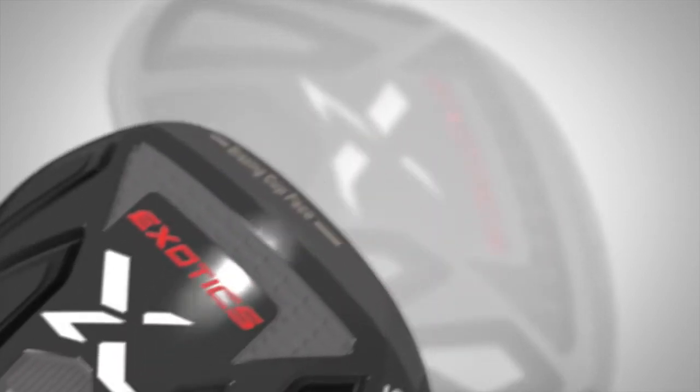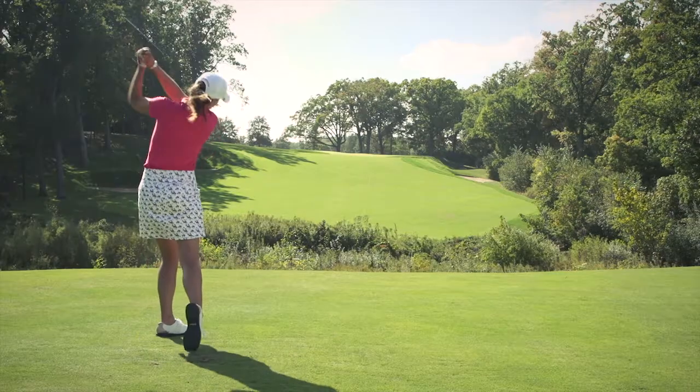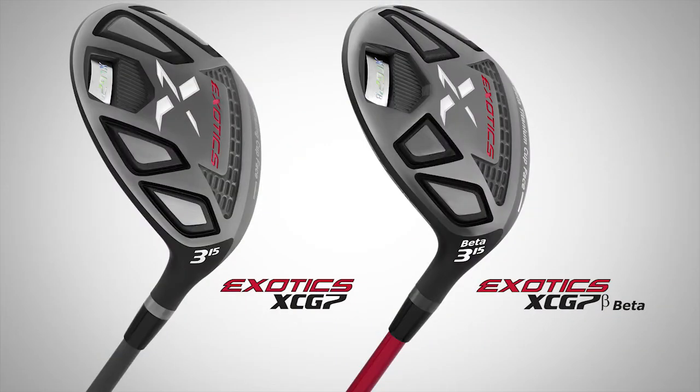Exotics fairway woods are known for their legendary performance, and this next generation of XCG7 fairway woods continues that tradition. The woods are offered in two distance-leading models — the XCG7 and the XCG7 Beta — to deliver ideal performance to players of all levels.